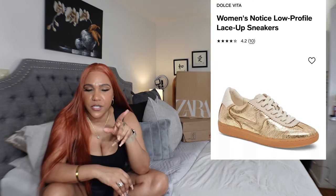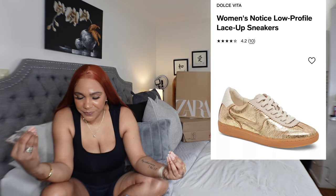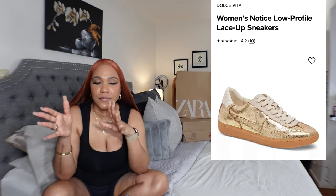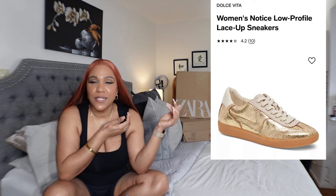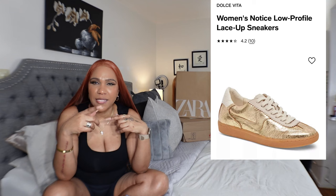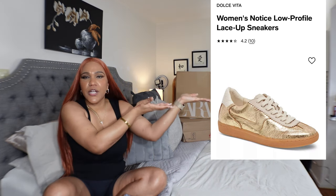I also found a pair of sneakers — I'll put a picture up. There are these gold and silver sneakers by a designer brand, and I found a Dolce Vita style version at Macy's for about $130, so I ordered a pair. The comments said to go up a size but they're actually true to size — you can even go down a half size if you'd like. They're on their way.